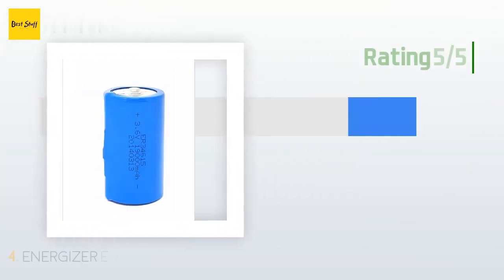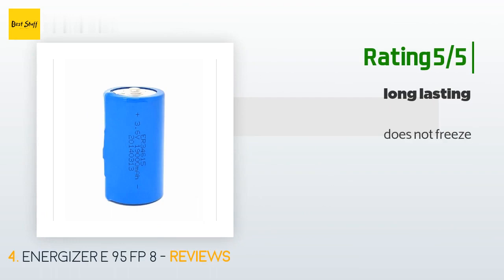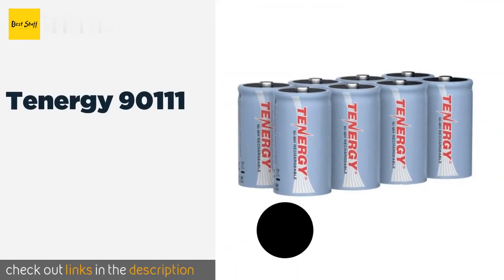Another happy customer said: Does not freeze. The next one is Tenergy 90111.